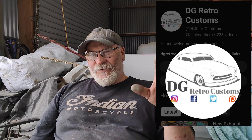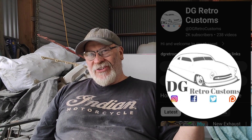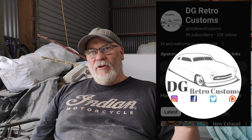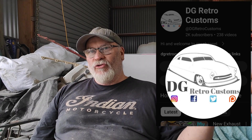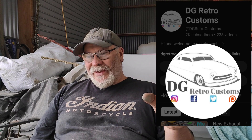Next is Danny from DG Retro Customs - he's over in the UK. He does a lot of fab work on English stuff, European cars and bits and pieces. He does a lot of metal work and fab work because they have a lot of rust issues from the salt they put on the roads. He does a lot of old school repair stuff and he's got heaps of good videos on making stuff, the tools you need, and simple ways to make things.